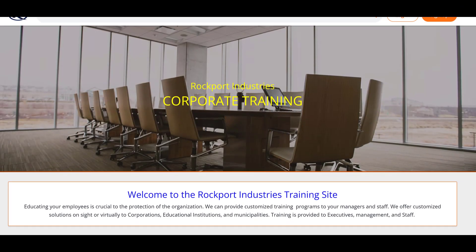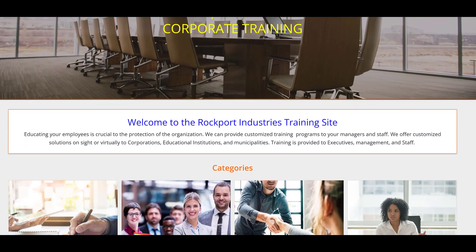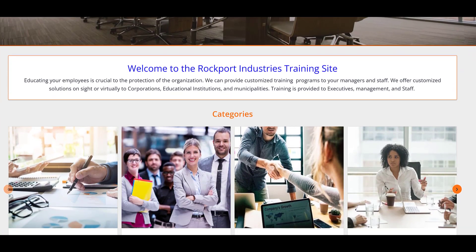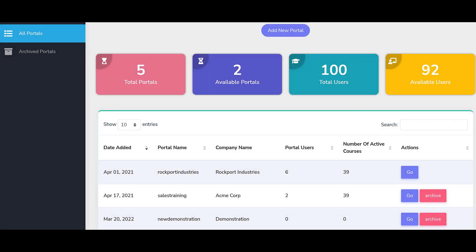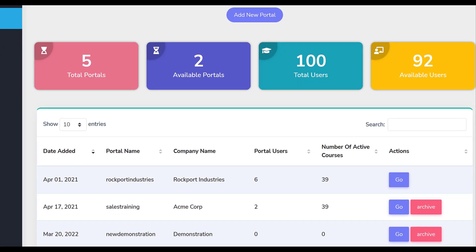At LMS Portals, we provide our clients and partners with a SaaS-based multi-tenant learning management system that allows you to launch a dedicated training environment, a portal, for each of your unique audiences. Our platform is ideal for workforce development as it allows you to launch a customized portal for each of your employee groups and training initiatives.